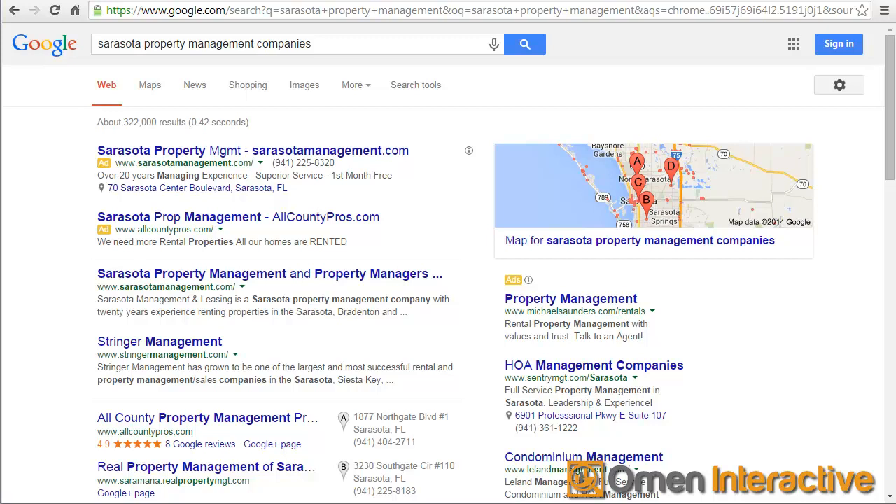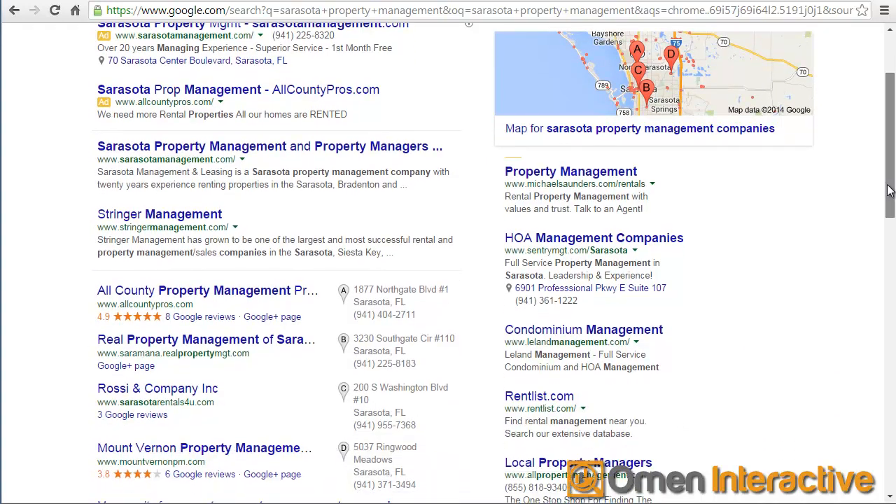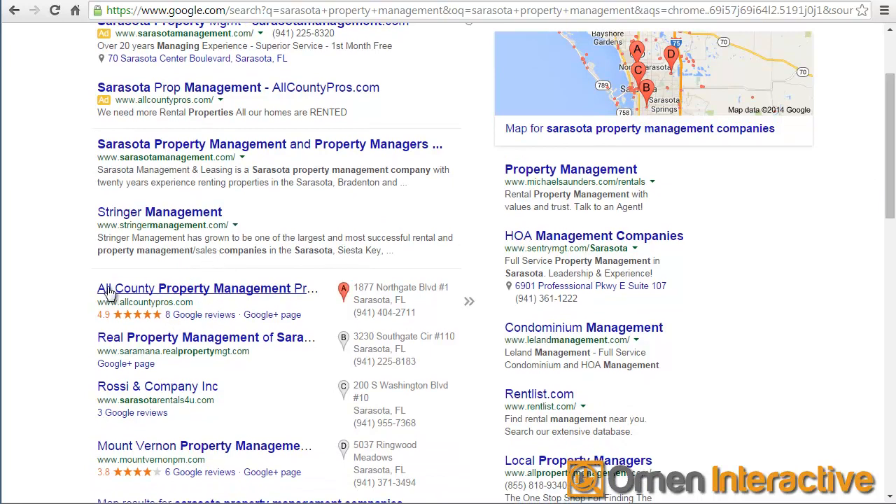I've done the search for Sarasota Property Management Companies, and what you'll notice is on the top right-hand side it says Sign In. So I'm not signed in right now with any of my Gmail accounts, so it's going to give me the most unaltered results, because they do personalize results based on your search history. Right off the bat you'll see there are a couple of ads, and the top spot right now is a company called SarasotaManagement.com, and then number two is Stringer Management, and then it gets into some of the local companies with their Google pages.